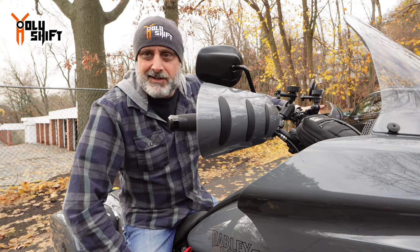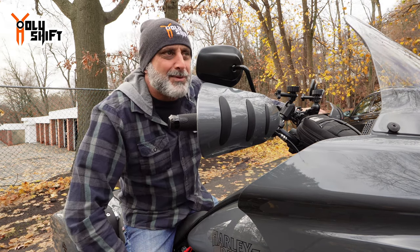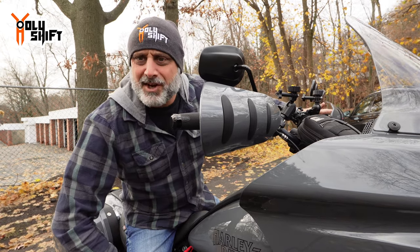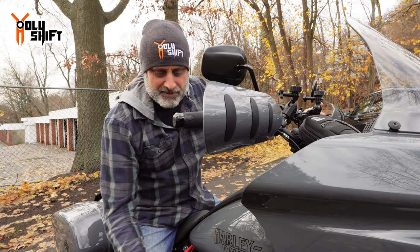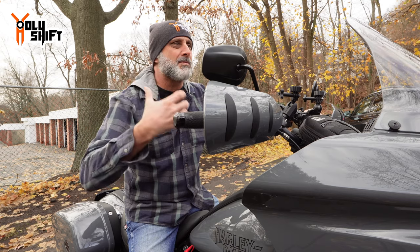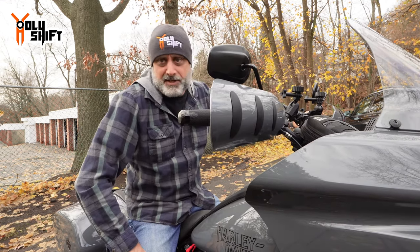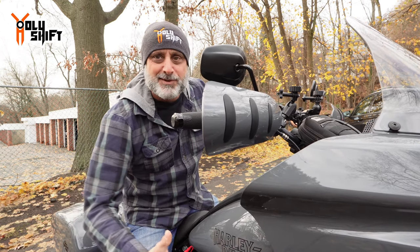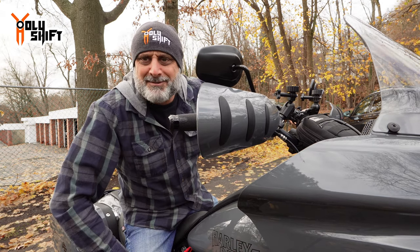On one of our rides a buddy asked how I liked the bike. I said I love it, but the only thing that really bothers me is at higher RPMs — three and a half thousand and up — I'm getting tons of vibrations all the way from the foot pegs through my legs up to my body. It's shaking and uncomfortable. He said of course, because the Milwaukee-Eight is bolted directly to the frame. I had no idea.